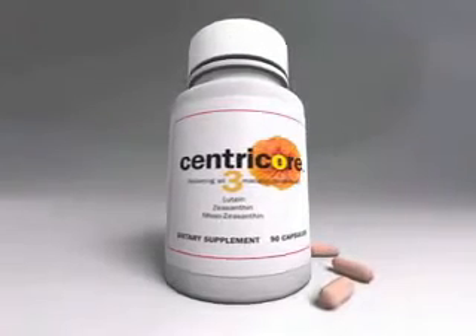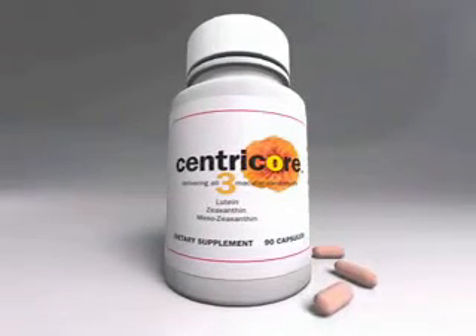Centricor contains mesozeaxanthin, vital in the fight against macular degeneration, and is traditionally sold through eye care professionals only.